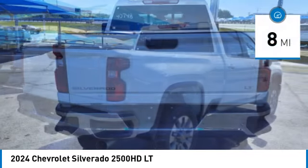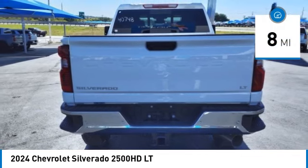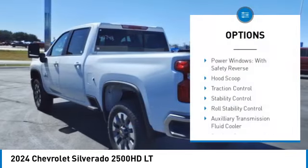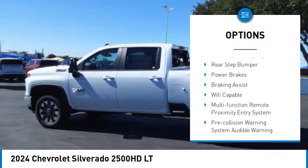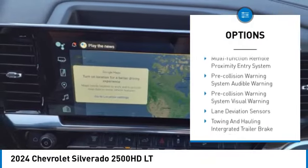This vehicle has less than 100 miles. Here are some of this vehicle's great options: power windows with safety reverse, hood scoop, traction control, stability control, roll stability control.